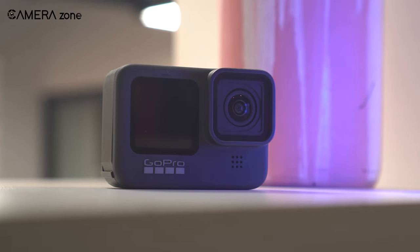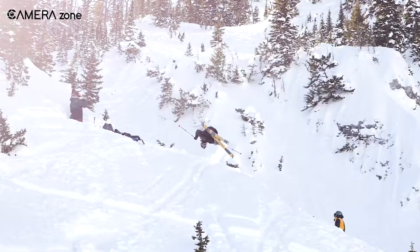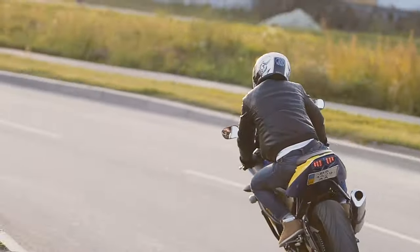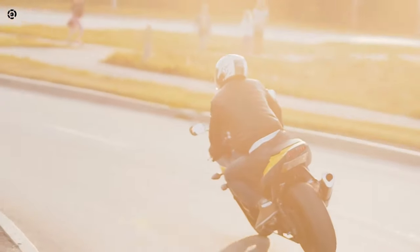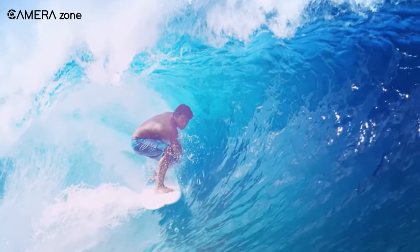Action cameras are small yet fast cameras that show the world how much you can push your boundaries of exploration. Are you wondering how? Imagine yourself on a mountainside where you are about to jump off, or picture yourself on a bike track performing thrilling cornerings with your bike.